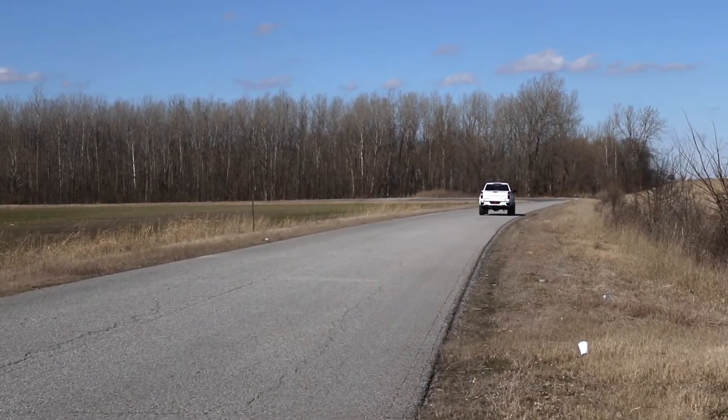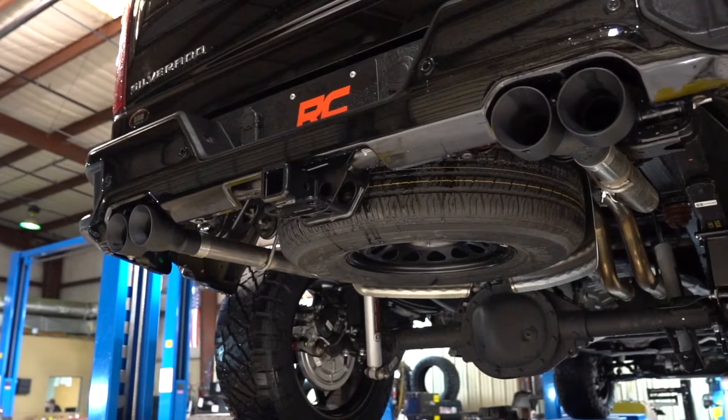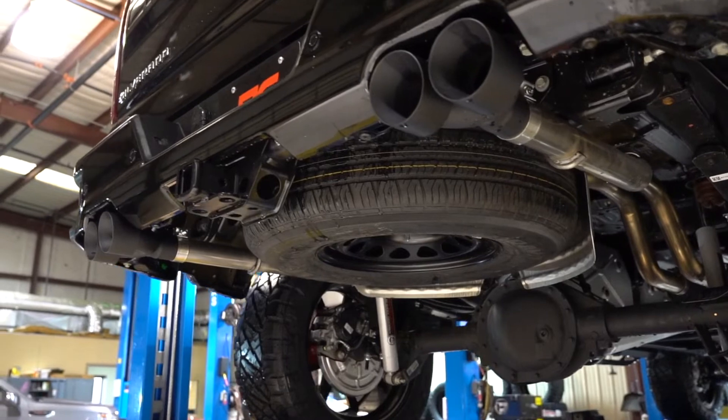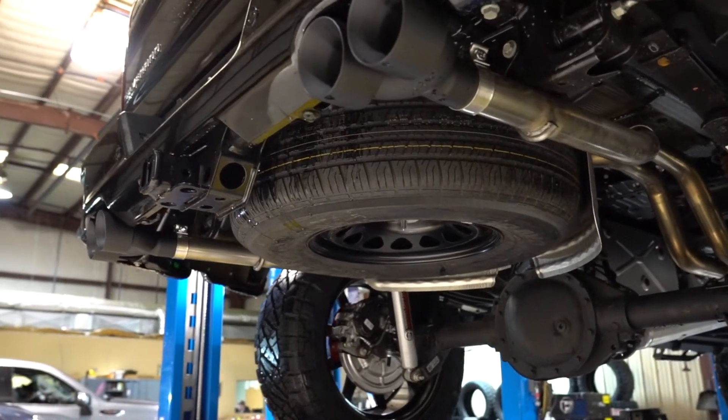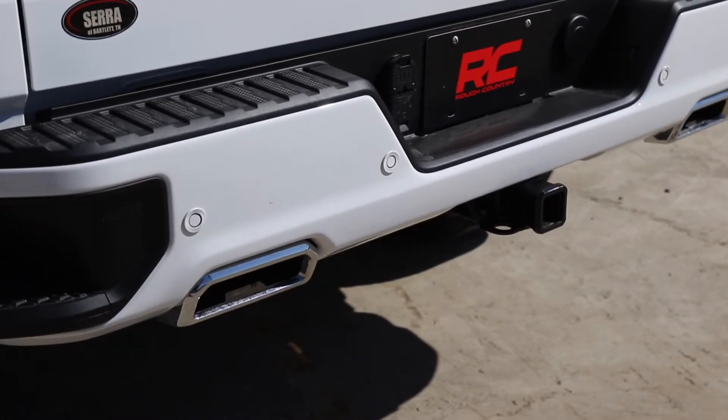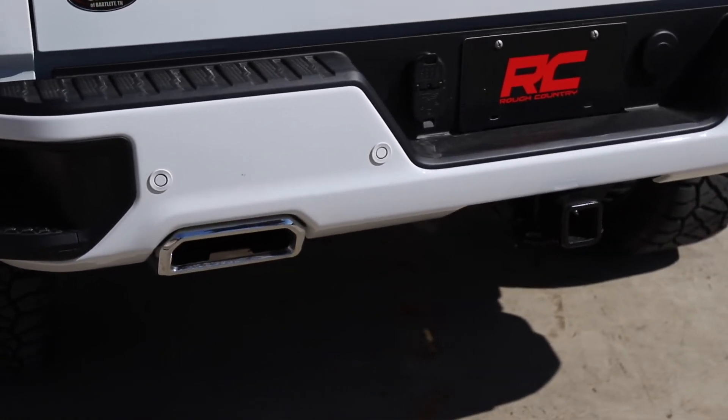Each kit features a set of high temp resistant dual wall 304 black stainless tips with RC logo for an improved aggressive look, or if you prefer to retain the original factory look, Rough Country's performance exhaust system can be used with Chevrolet's factory exhaust tips.